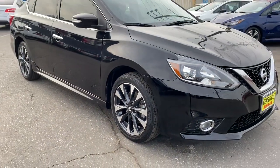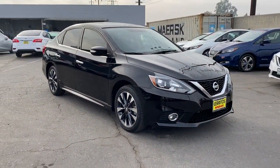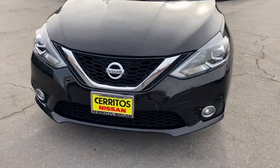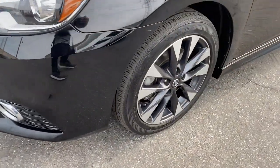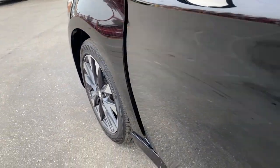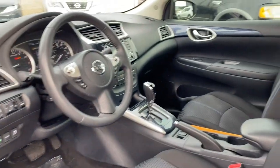These are just some of the great options this vehicle comes with: sunroof, moonroof, keyless entry, backup camera, satellite radio, fog lamps, heated mirrors, keyless start, Bluetooth connection, steering wheel audio controls, and aluminum wheels.